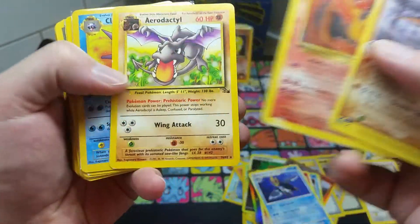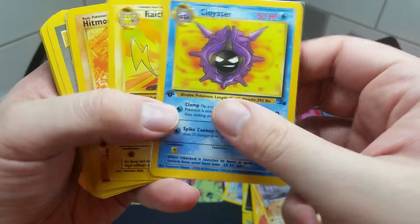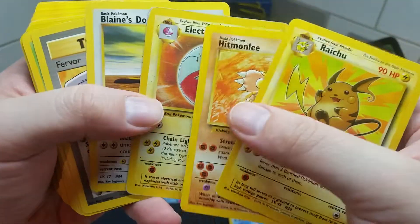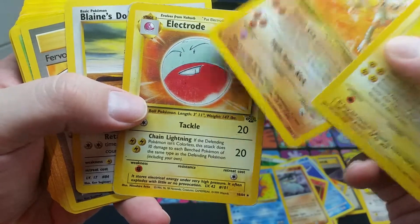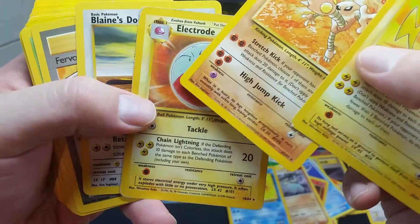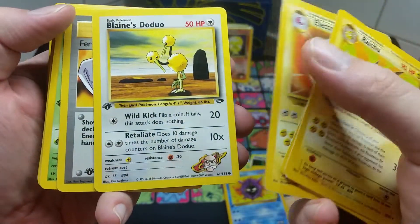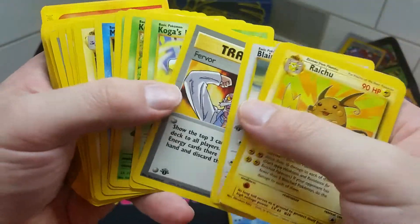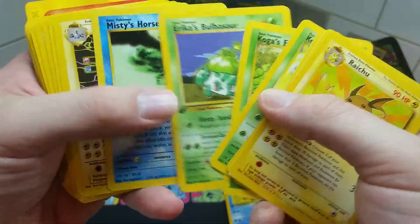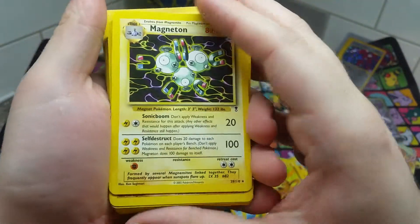We get ourselves an old Moltres from the Fossil set, an Aerodactyl from the Fossil set — be nice to get a pre-release one. This next one's actually a first edition, which makes it a little more special. We get ourselves a Raichu. Hitmonlee, Electrode from Jungle — I know there was an Electrode card where they used the wrong card's art. Got ourselves a first edition Blaine's Doduo, and a bunch of other gym leaders. Unfortunately there's no rares — I would have loved to get a Koga's Beedrill. Got ourselves a Misty's Horsea.